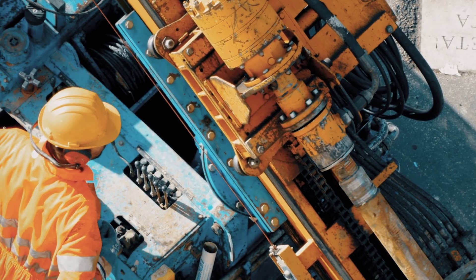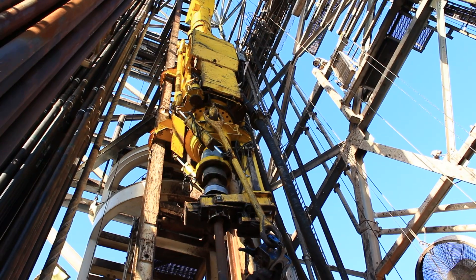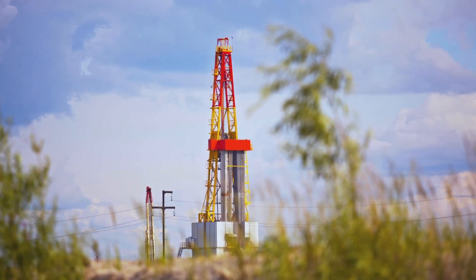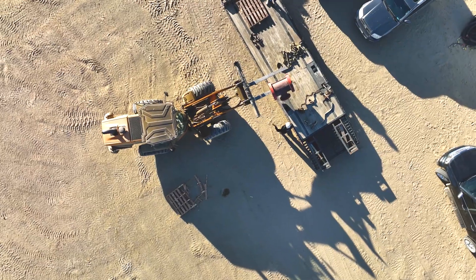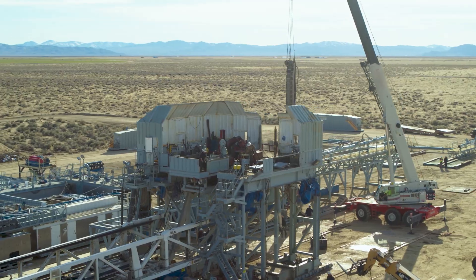Starting my career in the oil and gas industry, we worked on drilling some of the first horizontal wells in South Texas, and it was incredible what that did to unlocking more oil and gas resource. And I realized that we could create this same revolution for growth in geothermal that it did historically for oil and gas production in the U.S.